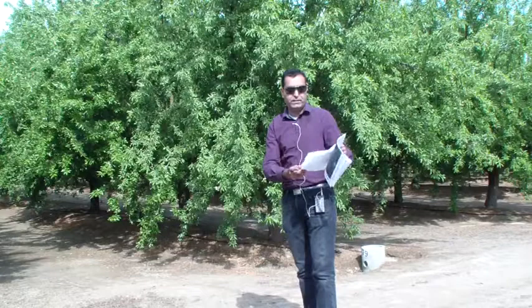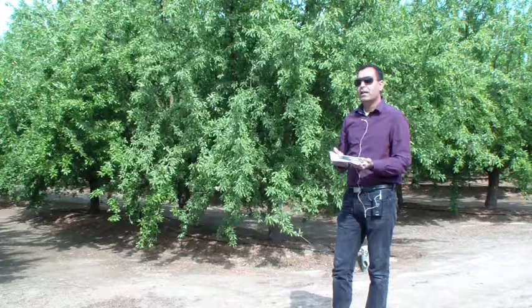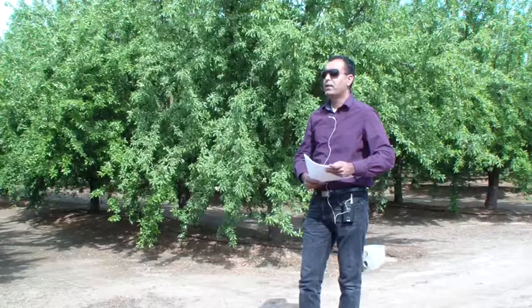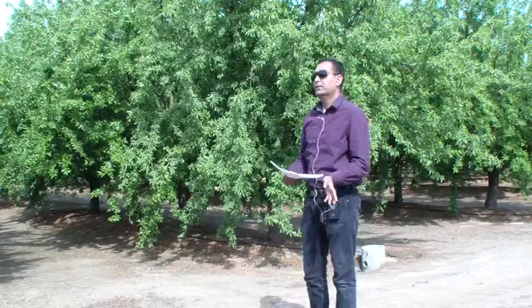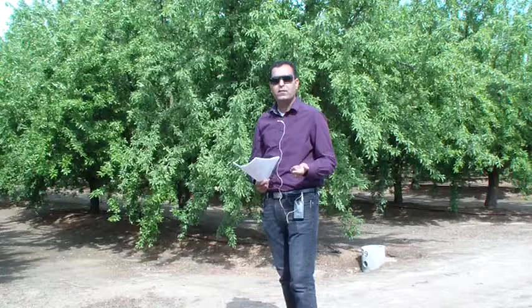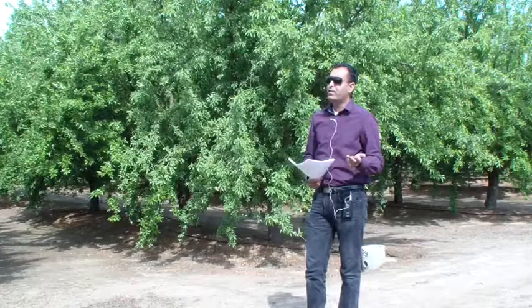Before I begin an overview of springtime and summertime diseases in almonds, I'd like to stress monitoring. We always emphasize monitoring because it helps you control your disease situation in the orchard. Many of the diseases I'm talking about today can be controlled, managed, or restrained by proper timing of monitoring. For example, dormant season sampling is very important, as well as monitoring during the previous fall season.